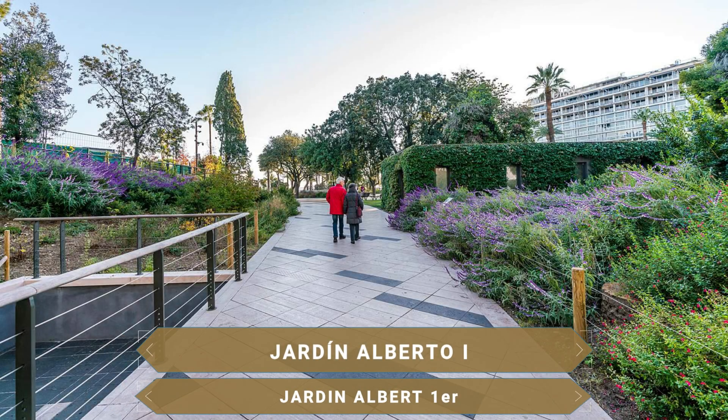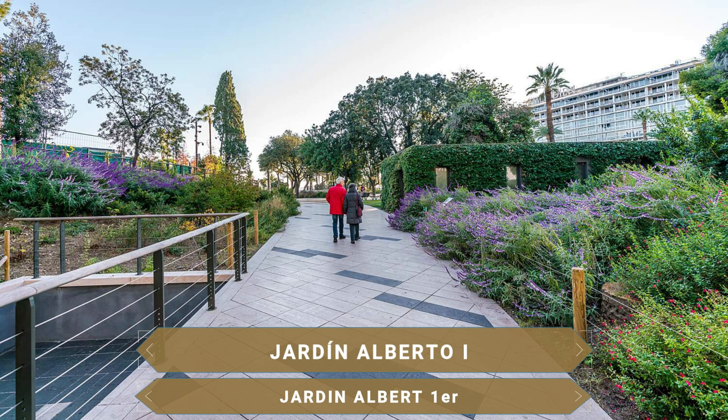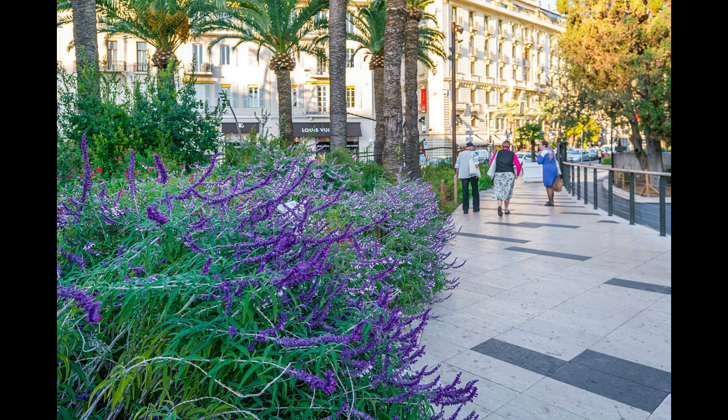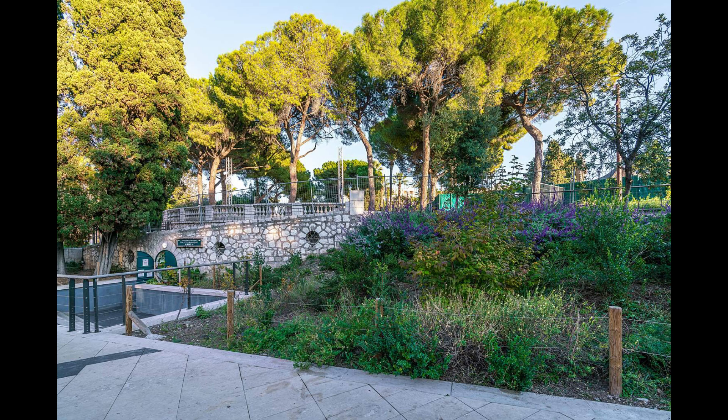A la vera de este paseo verás un parque. Se trata del Jardín Alberto I, uno de los espacios verdes más importantes de Niza. Aquí podrás visitar el Jardín de Armenia, la bella fuente de las Tres Gracias o el Kiosco de la Música. Un parque donde se suelen organizar algunos eventos culturales como conciertos o la Feria del Libro.